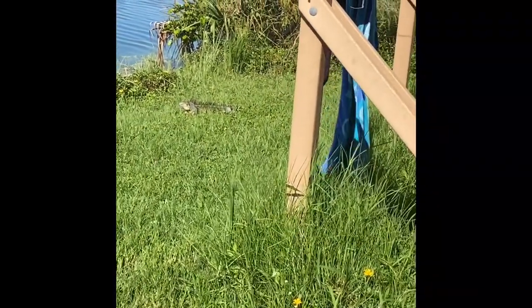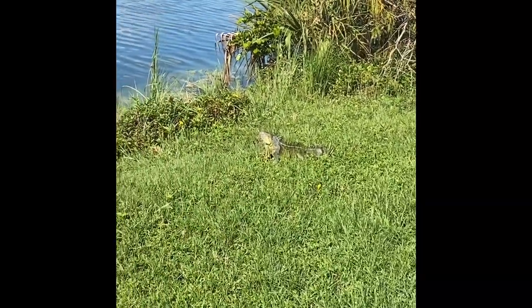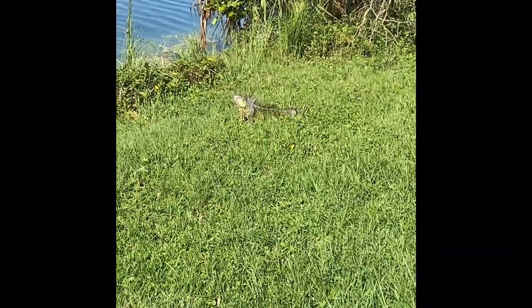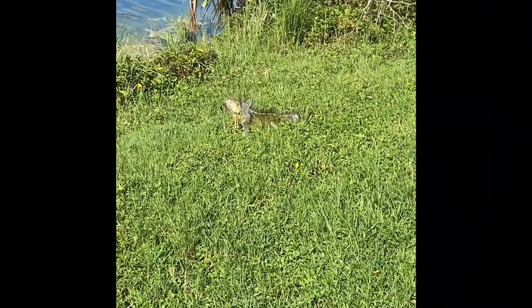So we have some Jurassic Park-style creatures out here — these things are big. This is the second one over here in the trees. They did say there was wildlife out here, and I don't like these ones y'all.